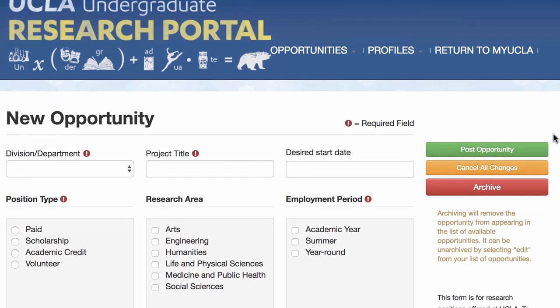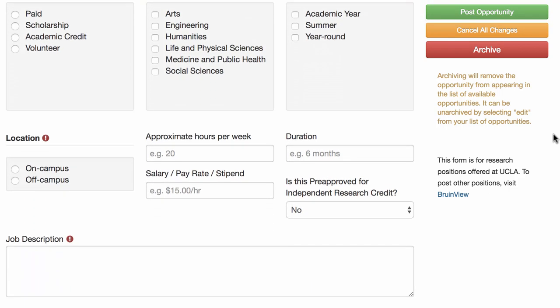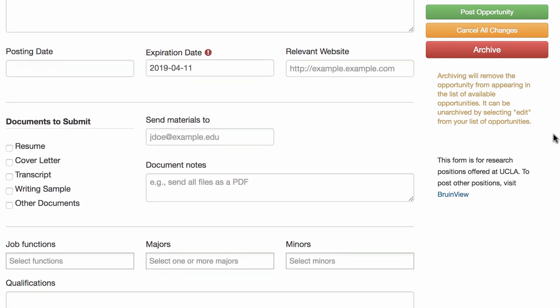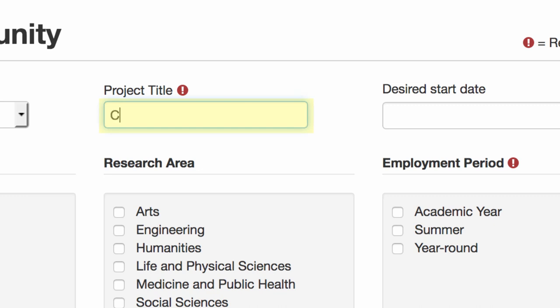Get started by creating your posting for available research opportunities. You'll need a job description, desired qualifications, position type, start date, four credit options, and contact information for interested students. It's helpful to come up with a descriptive title that includes the discipline and project topic to catch the eye of browsing students.